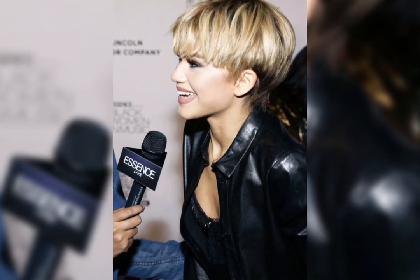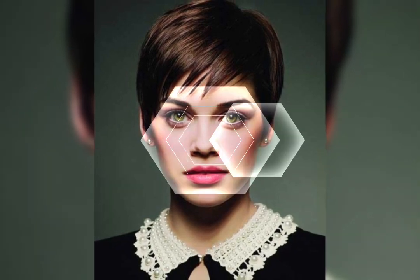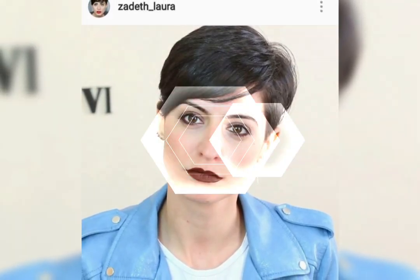The bob haircut is a great option for those who want to add volume and movement to their hair. It can be styled with hair accessories such as clips, headbands, and scarves to add some flair to your look. It can also be styled with heat tools such as a flat iron, curling iron, or blow dryer to create different looks. Overall, it is an easy-to-maintain, low maintenance hairstyle.